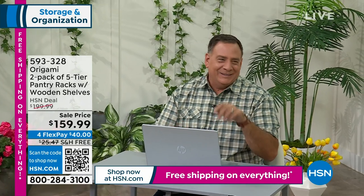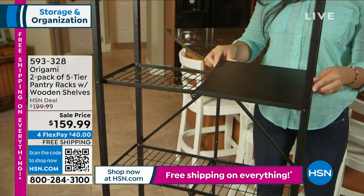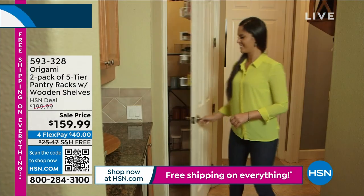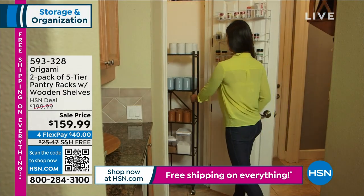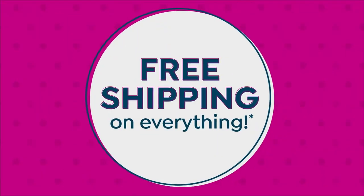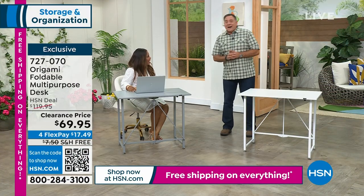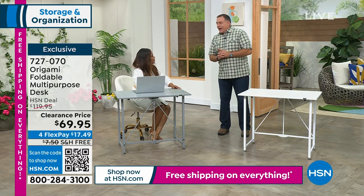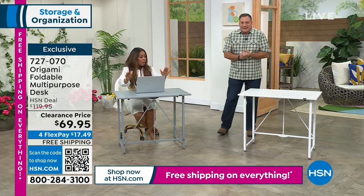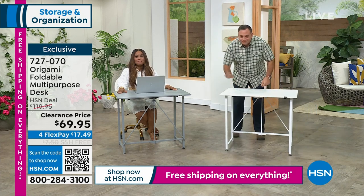Heading over to Lou — we call him the 'solutionist.' He's joining us for free shipping on everything weekend. We're diving into the foldable desk — lowest price ever, sell-out quantities. Your choice is going to be the gray or the white.